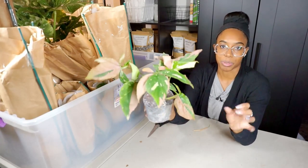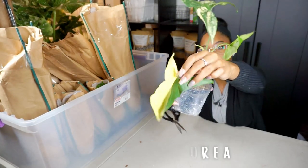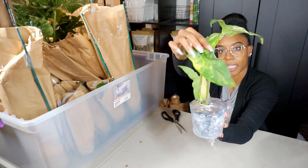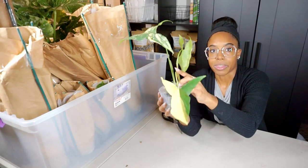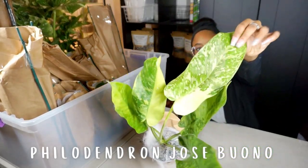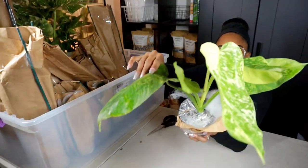Next one is a Syngonium Aria — look at this leaf, a half moon, absolutely beautiful. The Aria has green and yellow variegation where the Alba has green and white. The leaves are quite big. I'm really curious to see what the new leaf is going to look like. The variegation looks very stable — no solid green leaves, which is a plus.